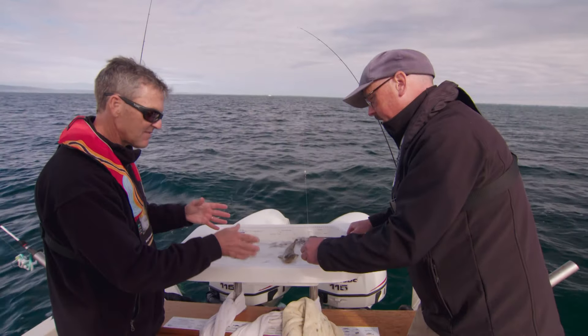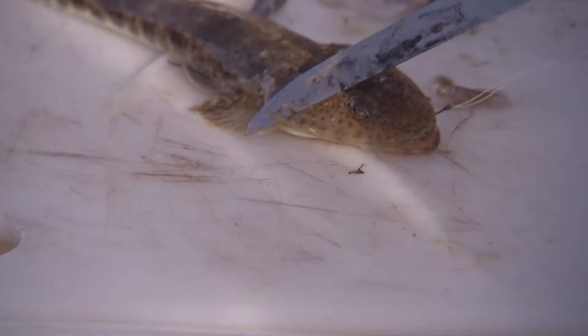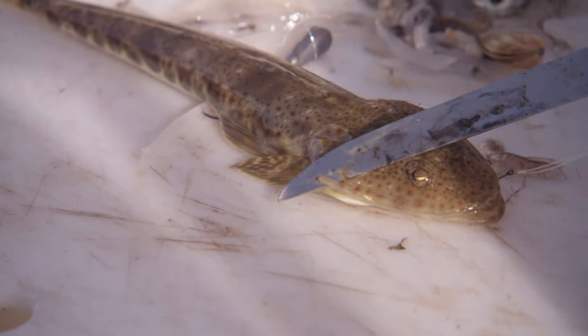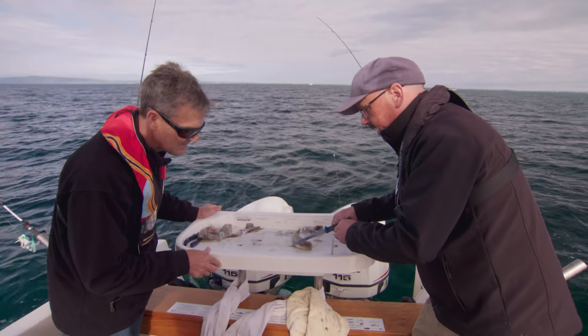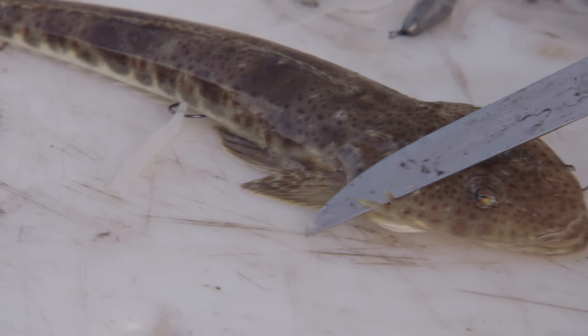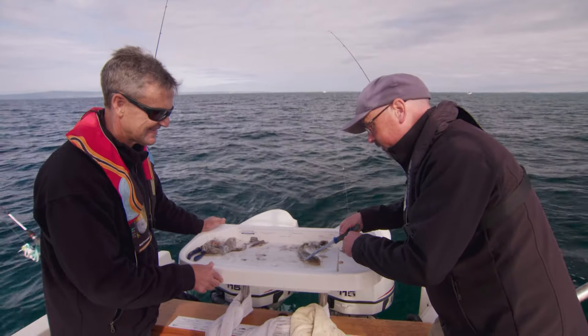How do you tell the difference between a sand flathead and a yank flathead? These are the opercular — the two little spikes you've got to be careful of. On a sand flathead, the outside one is noticeably longer than the other one. On a yank flathead, they're the same size. Hopefully I'll get to show you a yank later and highlight the difference.